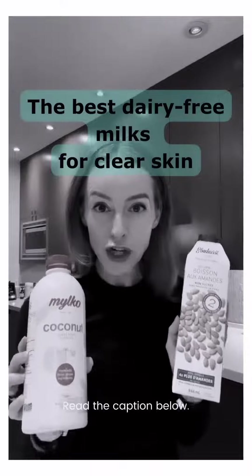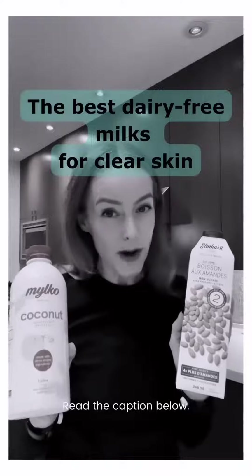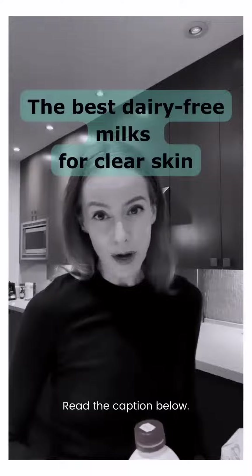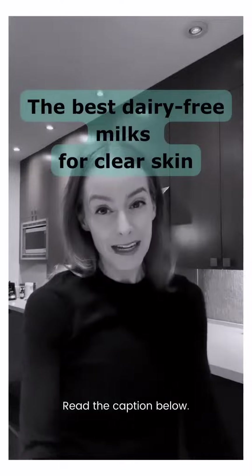So pay attention, read the labels, and go for almond or coconut milk. You want to avoid rice milk, soy milk, and oat milk as much as possible — it contains a lot of emulsifiers and oils, and it can be really dirty.